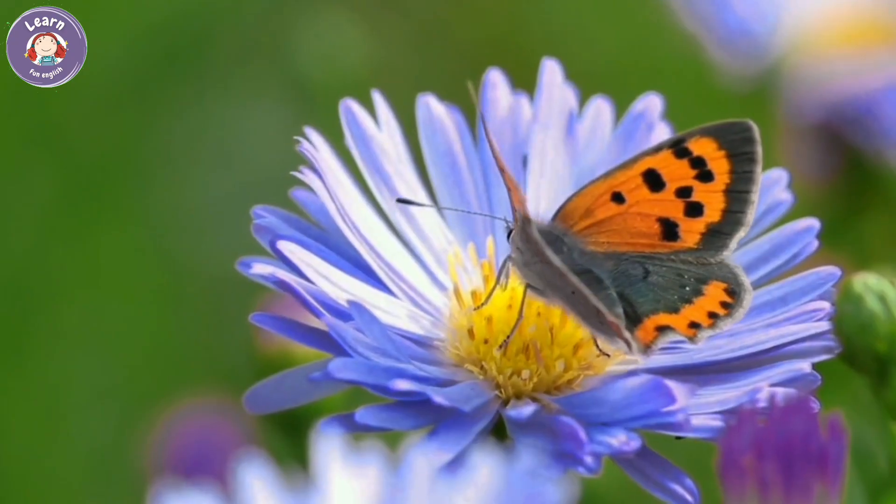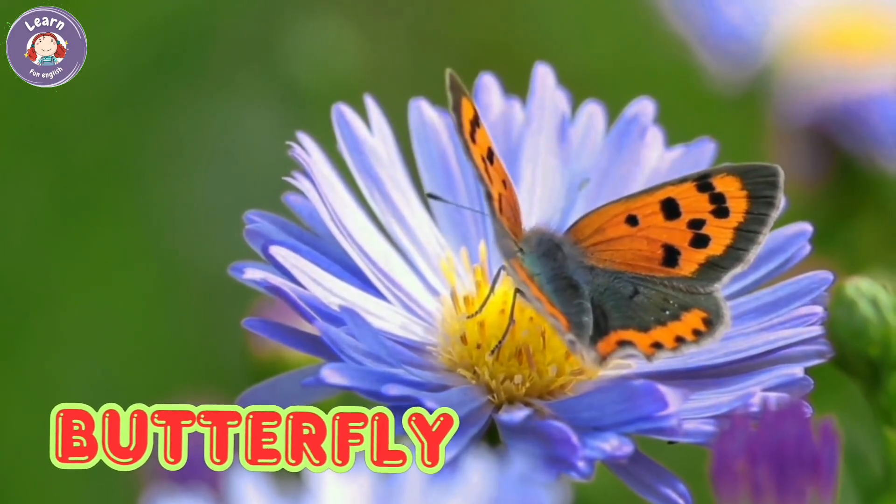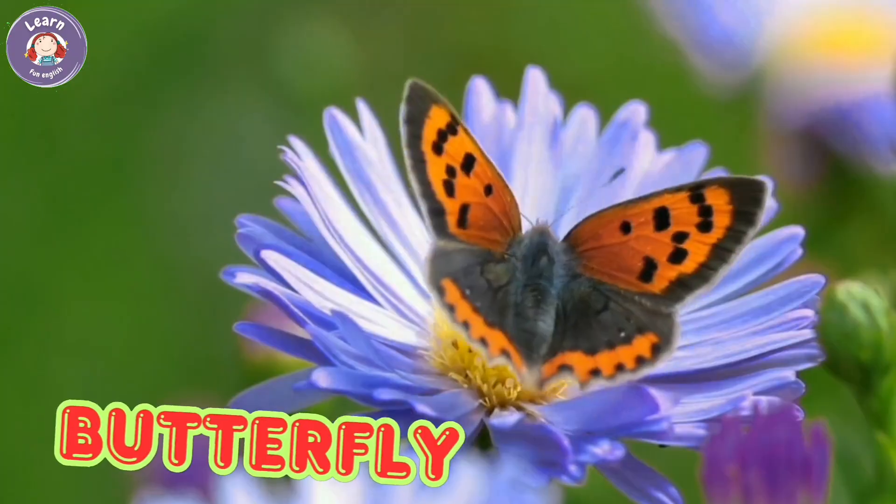Butterfly. Butterflies have colorful wings. They drink nectar from flowers. Butterflies fly gently in the air. They come from caterpillars.